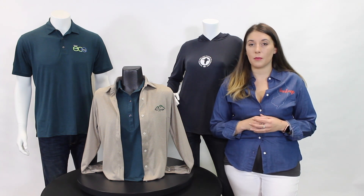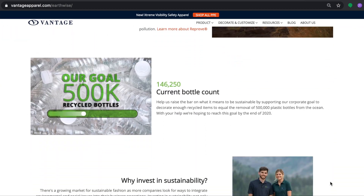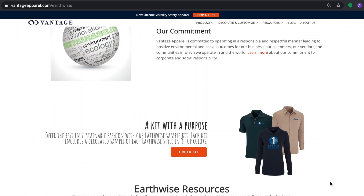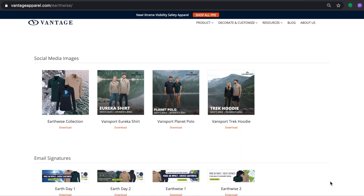If you're interested in the restoration of our planet and learning more about how Vantage does our part, head on over to our website at VantageApparel.com/Earthwise. There you'll be able to find resources, a sample kit, and more information about our mission and partnership with 1% for the Planet.